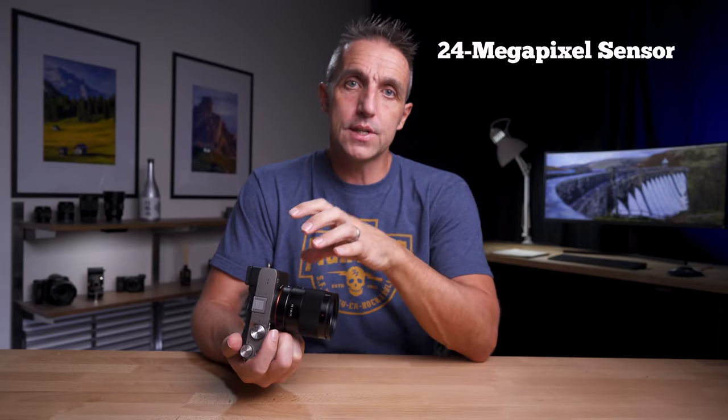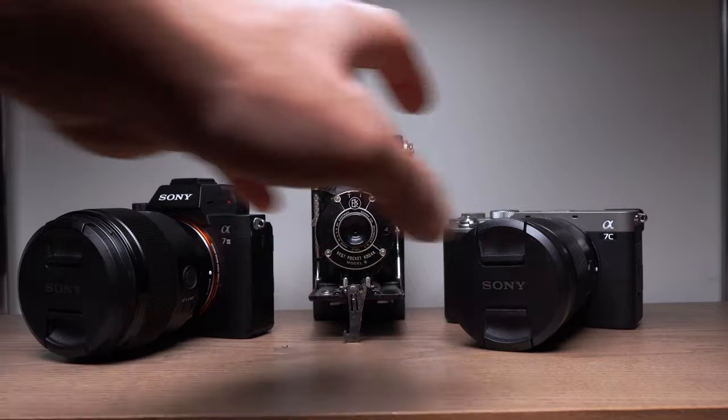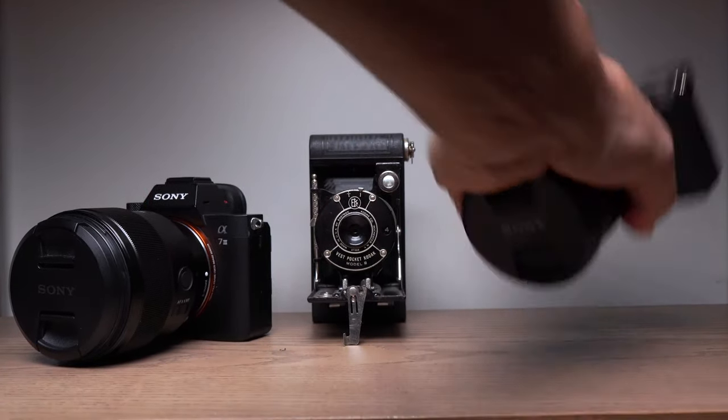It takes 24 megapixel images, giving a resolution of 6000 by 4000, and I've been comfortable taking it out and leaving the a7 III at home.